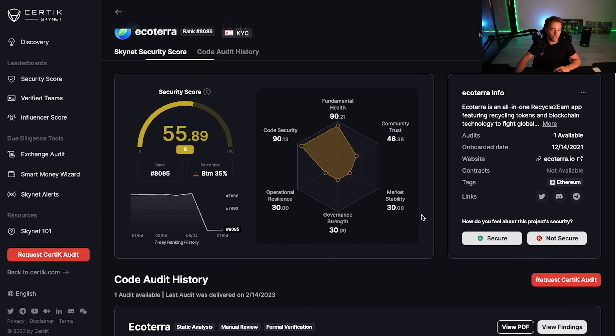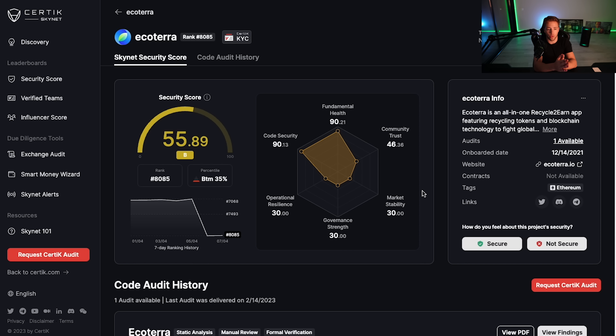That's it for Eco Terra. I'll leave all the links in the description. As always, do your own research — these projects I'm showing you are small caps, so the risk is biggest, but pre-sales are possibilities. Do your own research and I'll catch you in the next one.